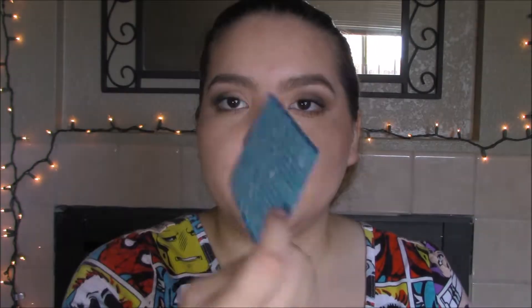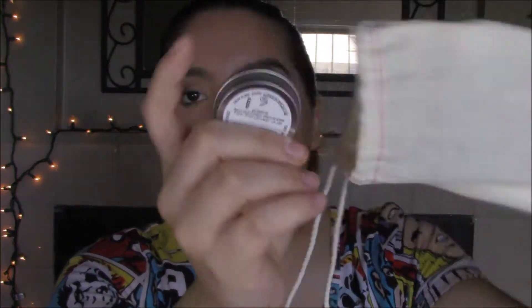Moving on, the first thing in here is our June 2017 card. It has all our products listed on the back, a little message from them, and our total retail price. With that said, let's jump right in.